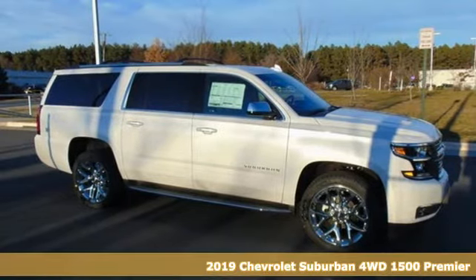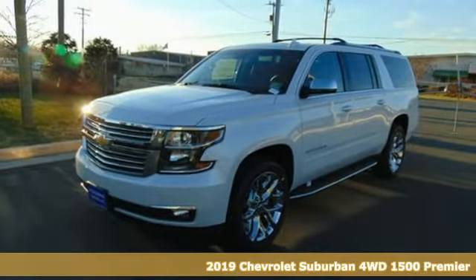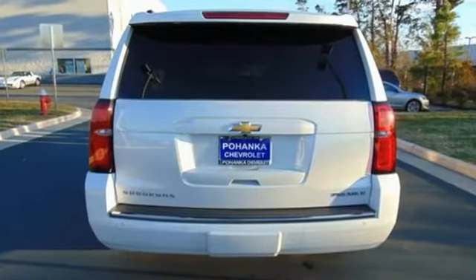It's a new 2019 Chevrolet Suburban. The Suburban has dominated the road since 1935. This model continues the tradition with the power, efficiency, and adaptability you'd expect.